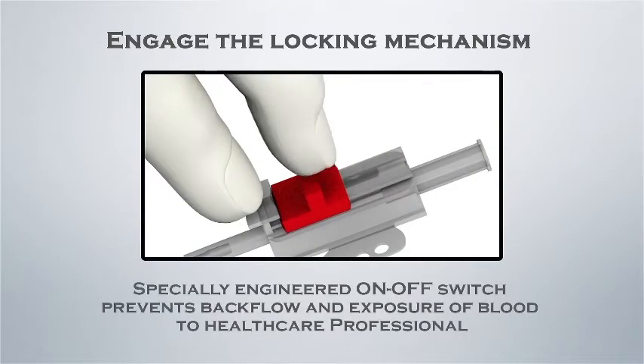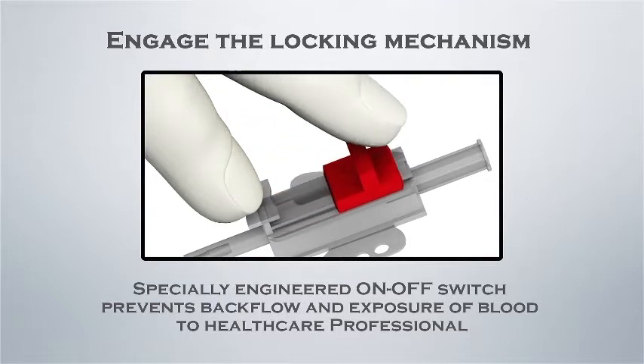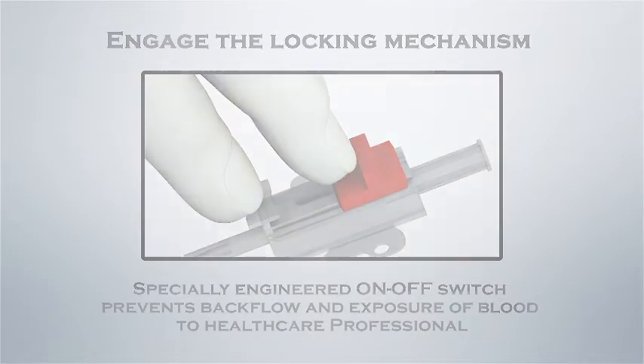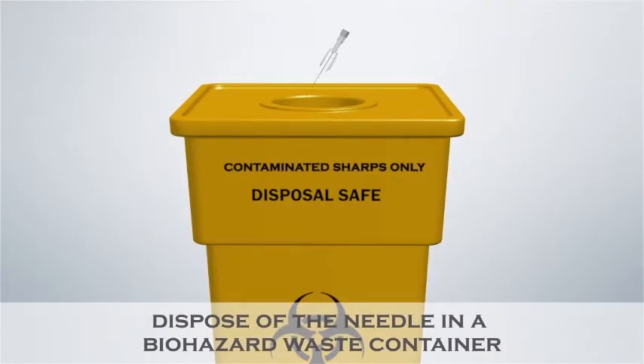Engage the locking mechanism to block the flow of blood. The specially engineered on-off switch prevents backflow and exposure of blood to healthcare professionals, and provides safety from air embolism and contamination. Properly dispose of the needle in a biohazard waste container.